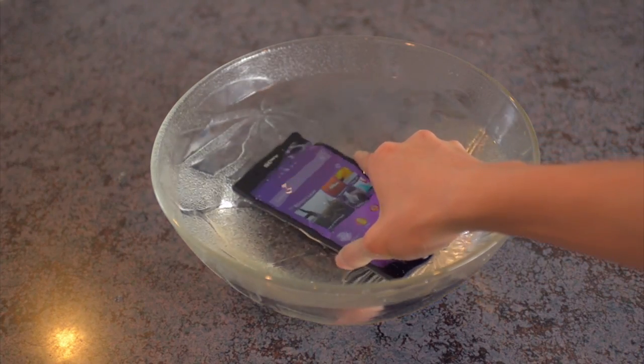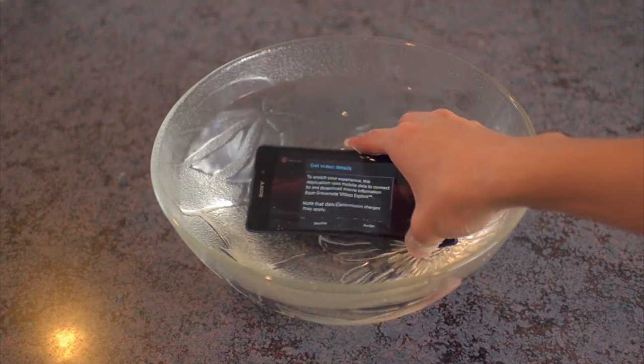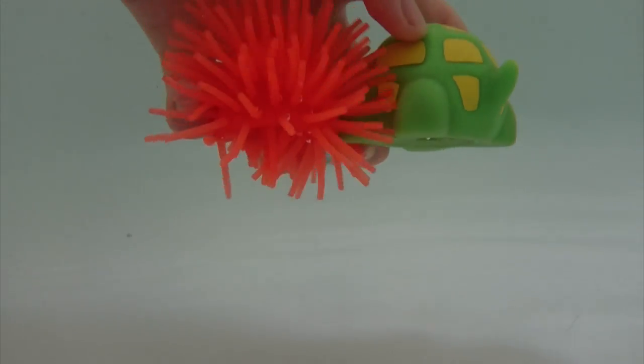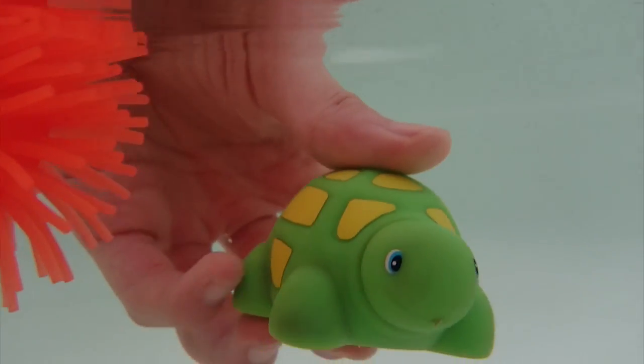If you don't know yet, the Sony Xperia is actually waterproof, so you can record underwater videos. Be sure to check out my waterproof test video of this device — I'll put the link to that video in the description.